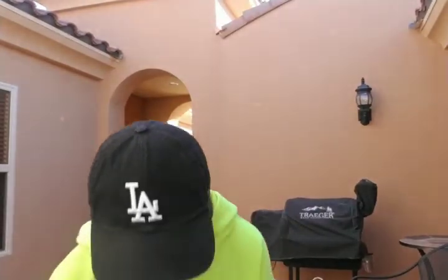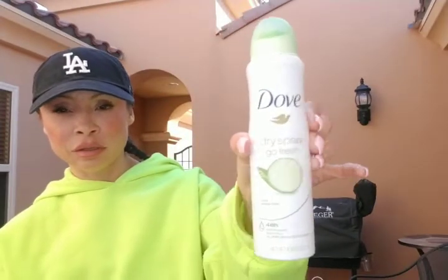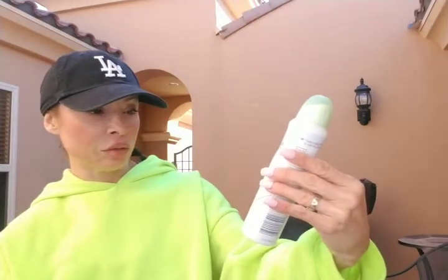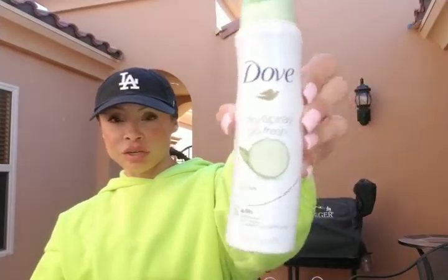I have some Wet Ones because you never know when you'll need them. I also have Dove dry spray cucumber antiperspirant — my youngest daughter gave me this because she hates the smell, so I use it after the gym and try not to use it around her.